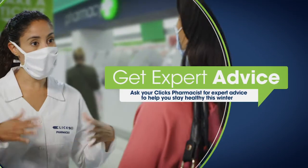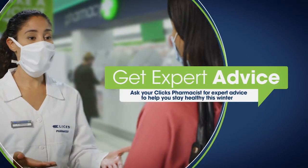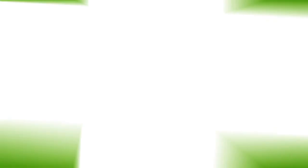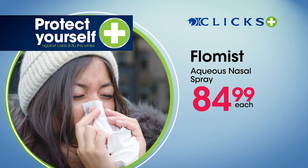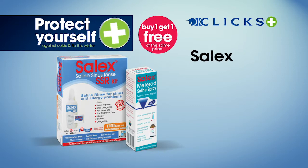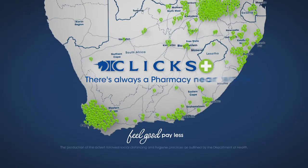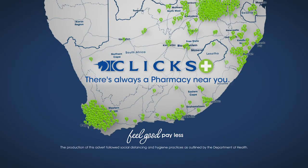Ask your Clicks pharmacist for expert advice on the best treatment options like Sinutab Nasal Spray at $54.99 and Flowmist Aqueous Nasal Spray at $84.99, or assorted Salex products — buy one get one free from $59.99. Clicks: Feel good, pay less.